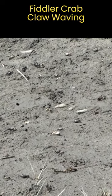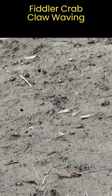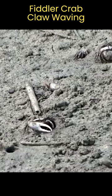Male fiddler crabs are known for their unique and intriguing behaviors, especially during their reproductive season. One of the most distinctive behaviors of male fiddler crabs is their claw waving display.